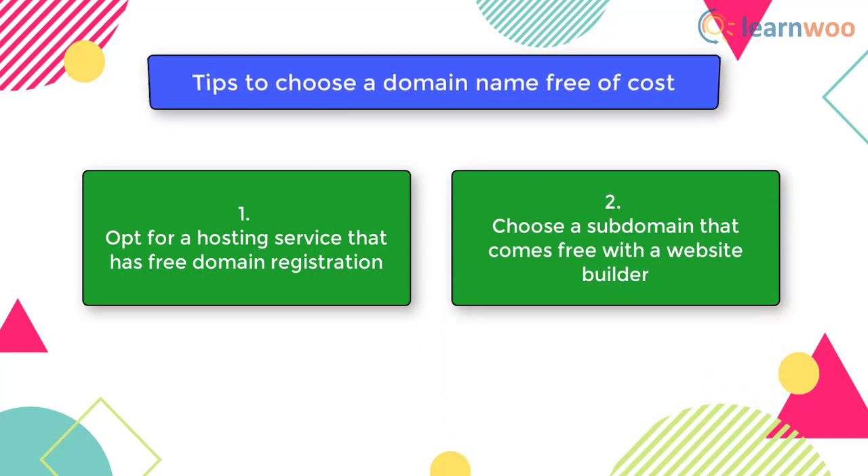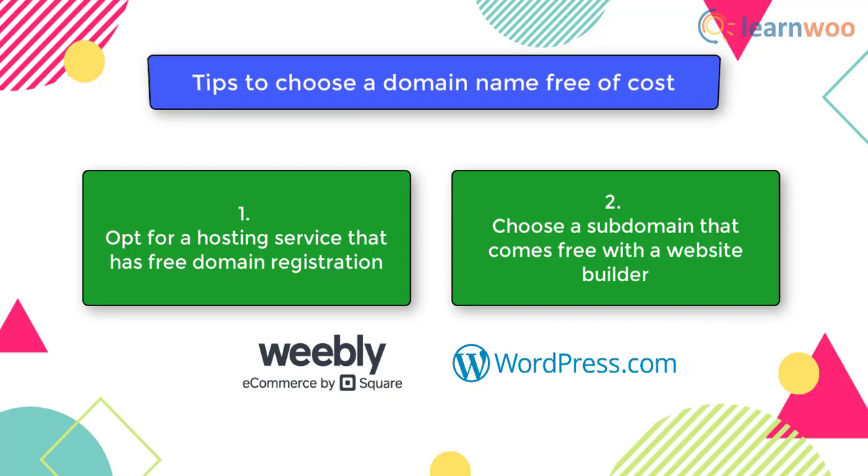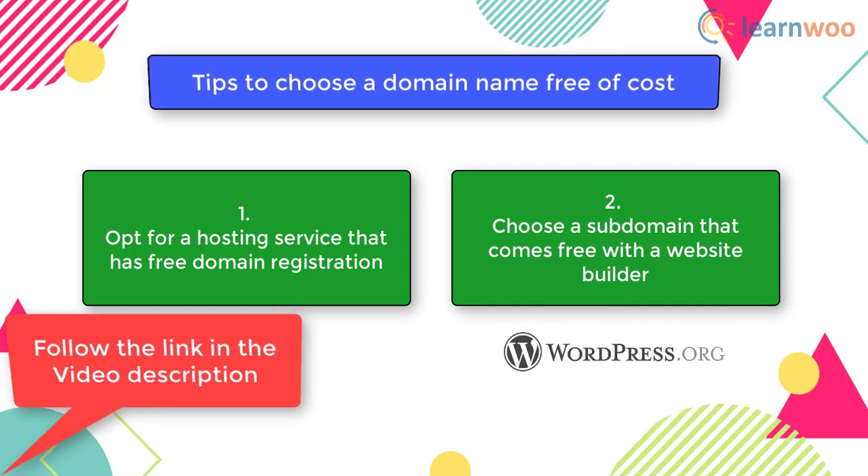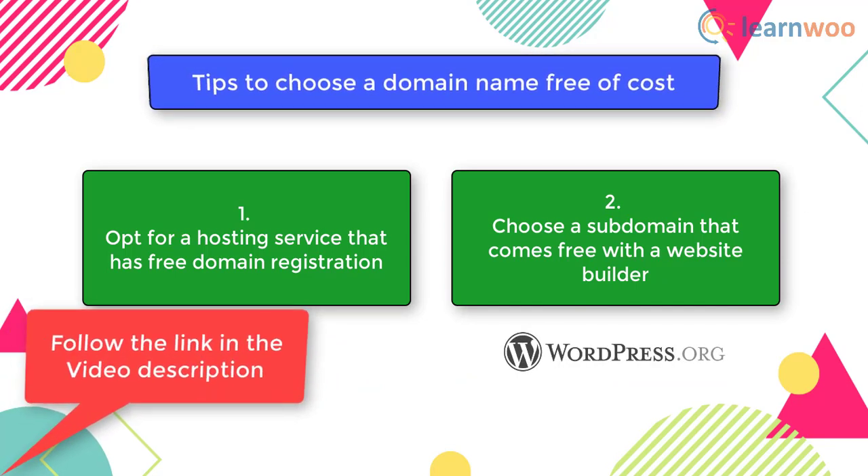Second, you should choose a subdomain that comes free with the website builder. Another option to get a domain free of cost is to opt for a subdomain that you get when you choose a free website builder. If the web builder's branding is not a problem for you, it can be a worthy option to save some money when starting out. Weebly and WordPress.com have options for providing free subdomain names with their free packages. If you are choosing WordPress.org, you can watch our video to explore the best web hosting service for your website.